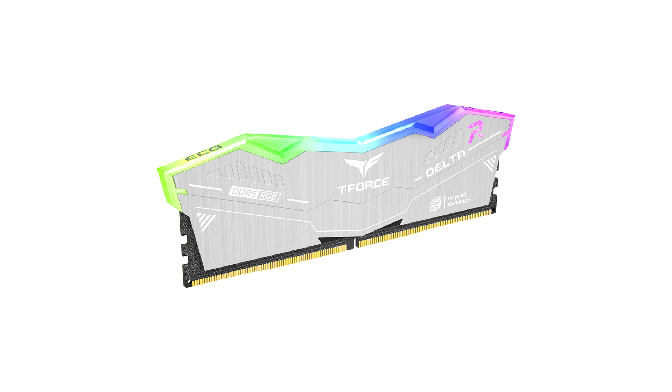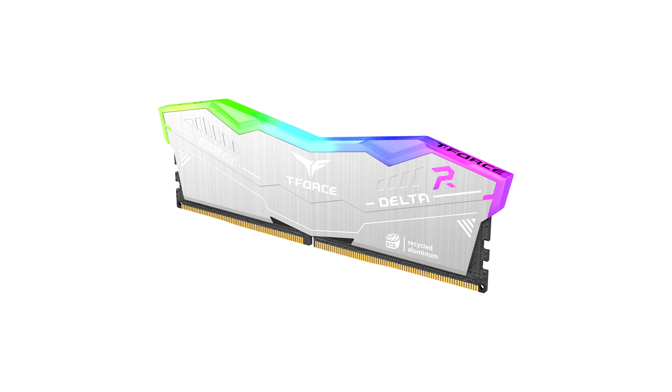The T4 Stelta RGB ECO DDR5 Memory is the company's first eco-friendly RGB memory, offering overclocking support. The RAM module brings the classic T-Force design with a silver aluminum heat spreader and RGB lighting on top, customizable via popular RGB software.